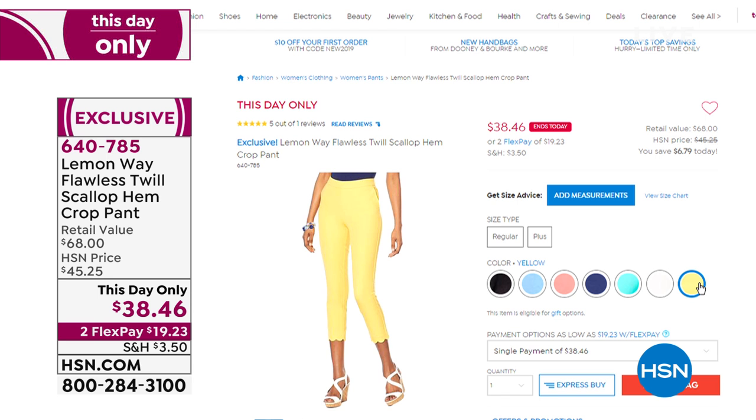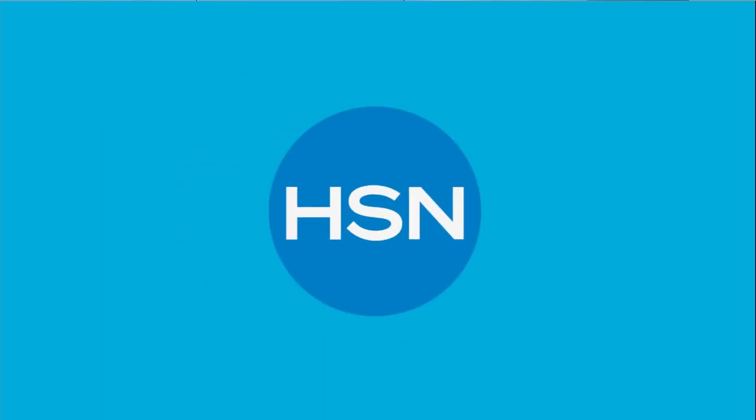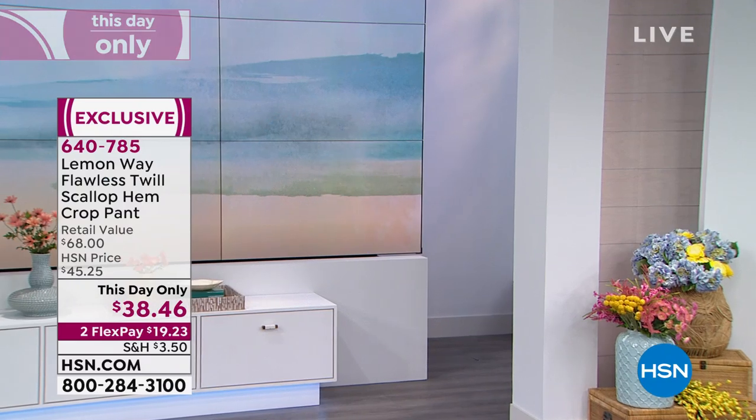These are the pants that Rochelle is wearing — look at the scallop hem. $38.46 just for today and they perfectly coordinate with today's special. Available in black, blue, coral, navy, turquoise, white, and yellow. They coordinate perfectly with the shirts — nice flat front with great stretch. $38.46, and $19.23 to get home. They're numeric sizing: 2 through 16, and 16 through 24 women, with a nice elastic waistband.